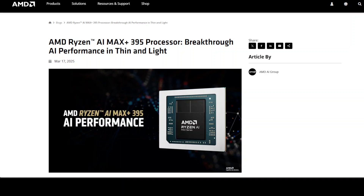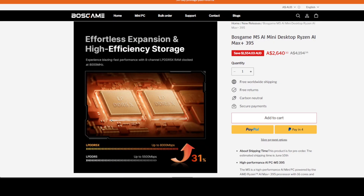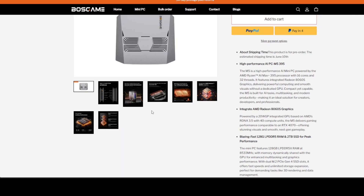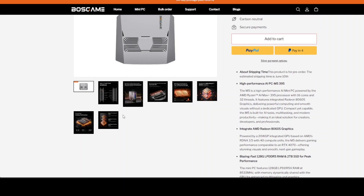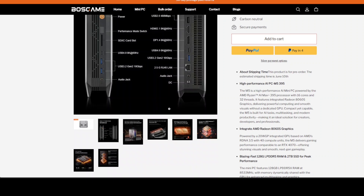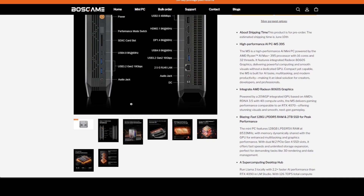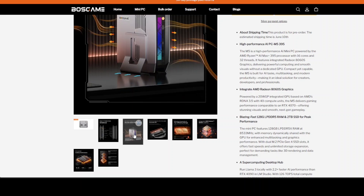For users willing to navigate some additional setup complexity, this system could offer a viable alternative to NVIDIA's dominance, but there will still be limitations. In the consumer and prosumer space, it certainly presents a compelling value proposition. At around $1,700, it offers more usable VRAM equivalent than any reasonably priced NVIDIA solution.